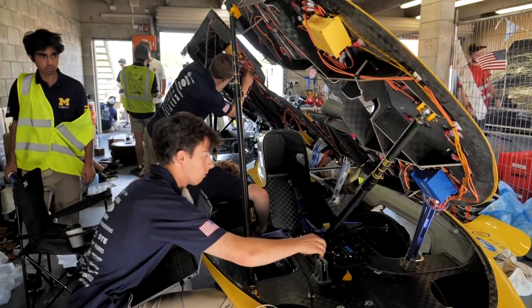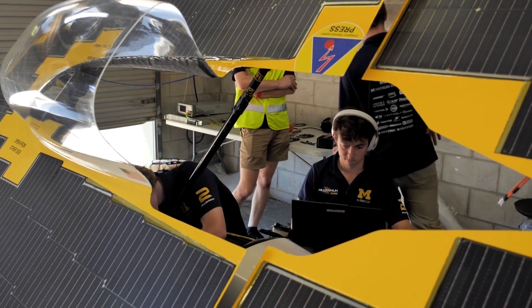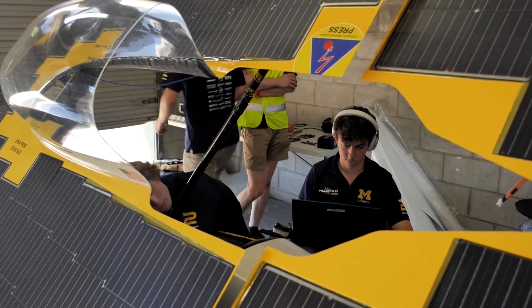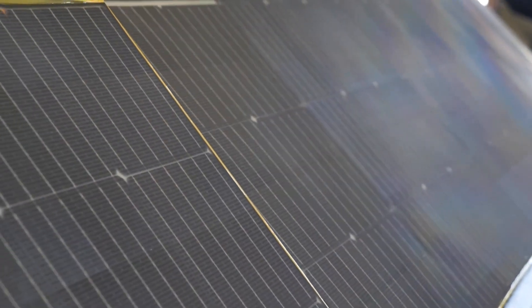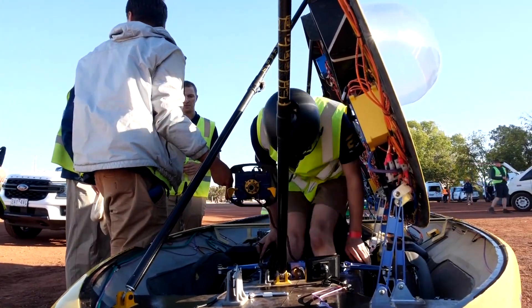Other technologies seen at the event include Team Michigan's Solar Array Balancer, a partnership with American solar company OptiVault, which says the car can deliver 25 times more power than a standard array in shade.